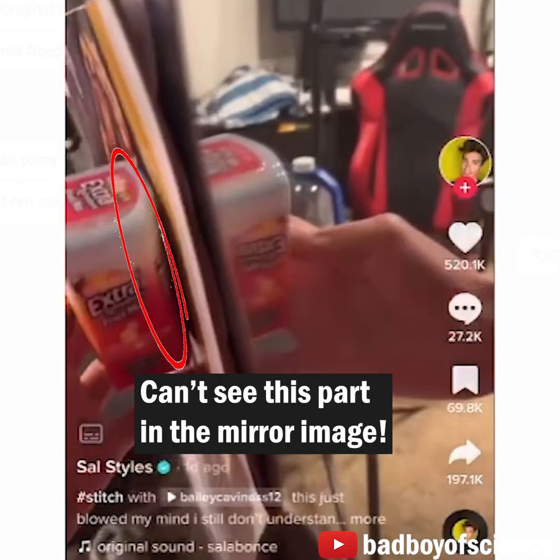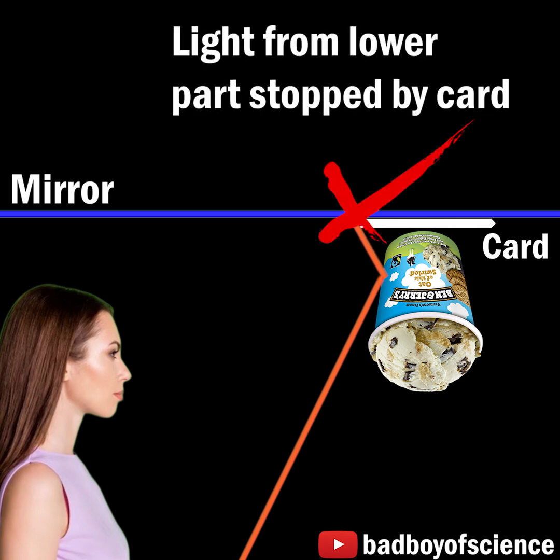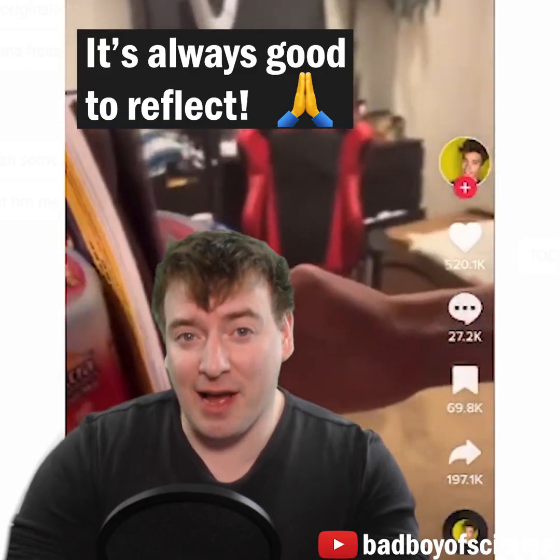Notice that you can't see the lower portion of the object, even when standing off to one side, because there's no path for the light to leave the object, miss the card, hit the mirror, and then reach your eyes. I hope this calm reflection sheds light on the issue.